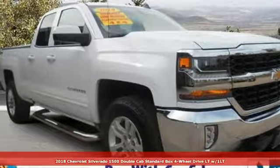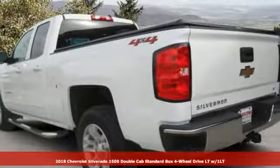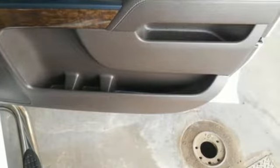Here's a certified 2018 Chevrolet Silverado 1500. Built to keep up with the rugged demands of your life, the Silverado 1500 is strong, safe and comfortable.